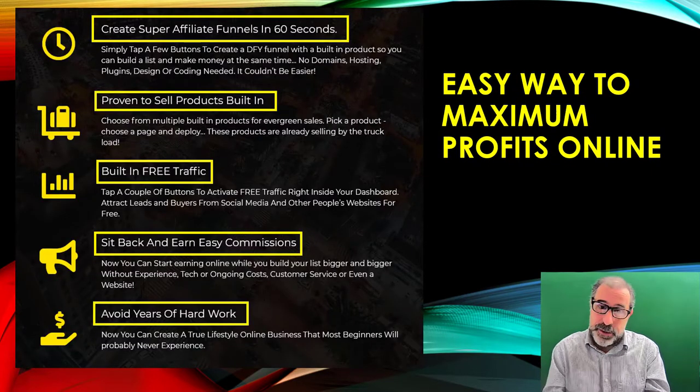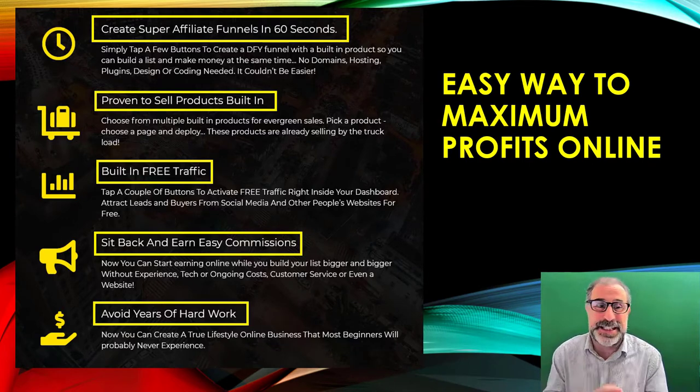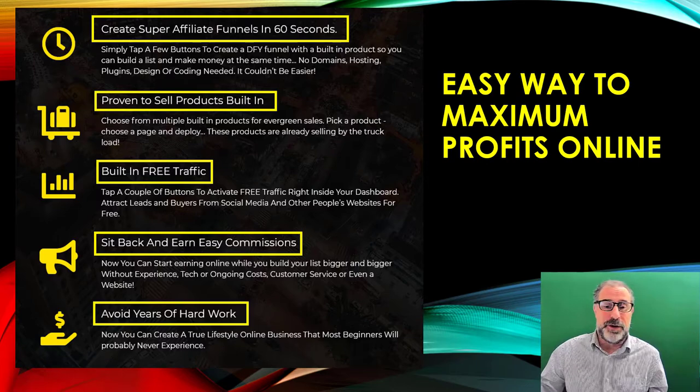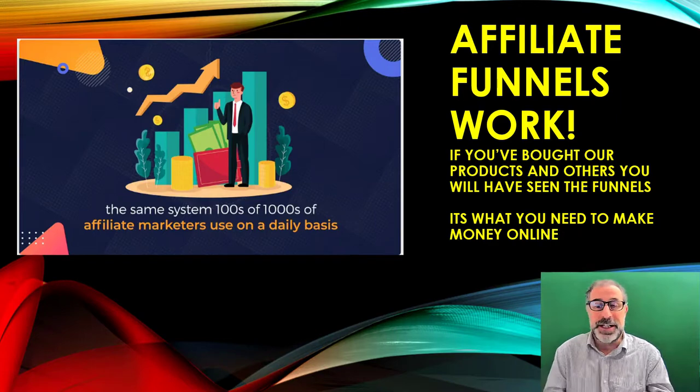It's the easy way to create maximum profits online. You can create super affiliate funnels in 60 seconds flat, and it's got proven products already built in that sell. It's also got built-in traffic, you can sit back and earn easy commissions, and avoid years and years of hard work. It has everything you would ever need.